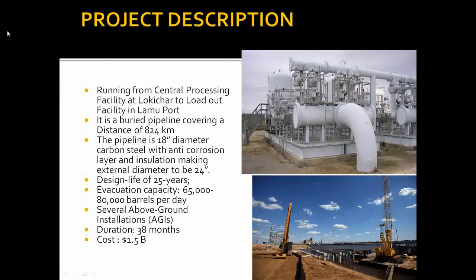Since the oil is waxy and viscous, it has to be heated to flow easily. The pipeline will be buried and will cover a distance of 824 kilometers in length. It will be made of 18-inch diameter carbon steel coated with an anti-corrosion layer, insulated with foam, and have an outer resistant protection coating, making the overall external diameter 24 inches.